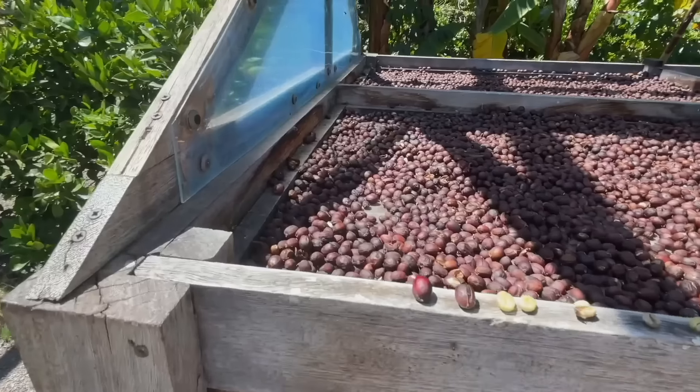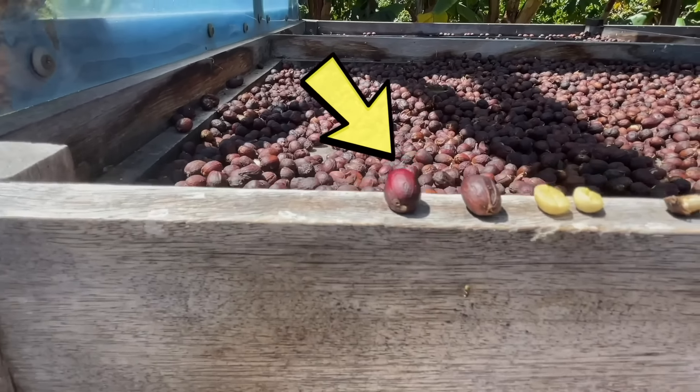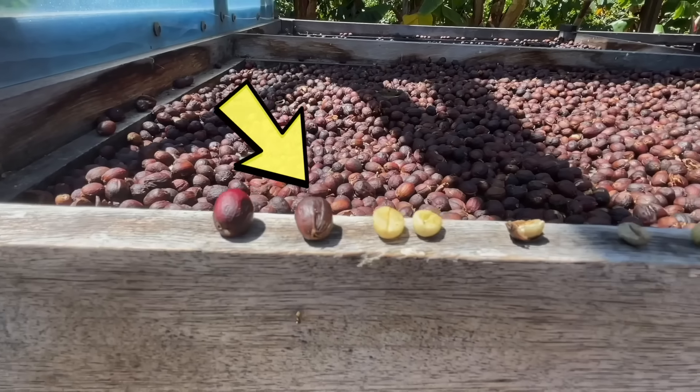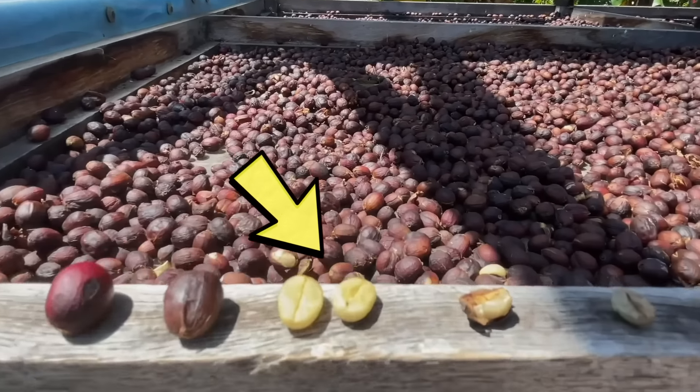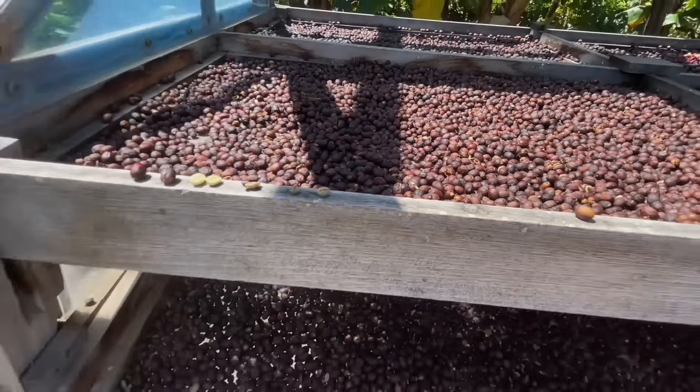We can see the process. They start by being these small berries, and then they dry them. There are two coffee beans in one berry. They get dried and dried, and then it becomes the coffee bean. Then you roast it, and when you've roasted it you grind it, and then you can make coffee.